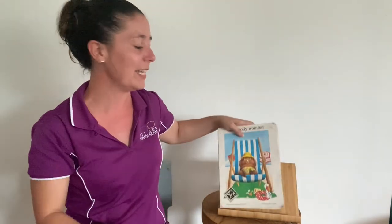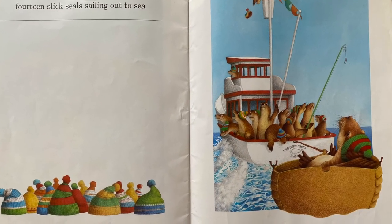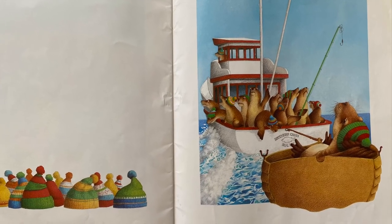Let's see if we can remember all of those numbers: one, two, three, four, five, six, seven, eight, nine, ten, eleven, twelve, thirteen, and fourteen. So we've counted from one through to fourteen today during our story — One Woolly Wombat. Thanks for joining us for Story of the Week and we look forward to signing with you next time. Bye!